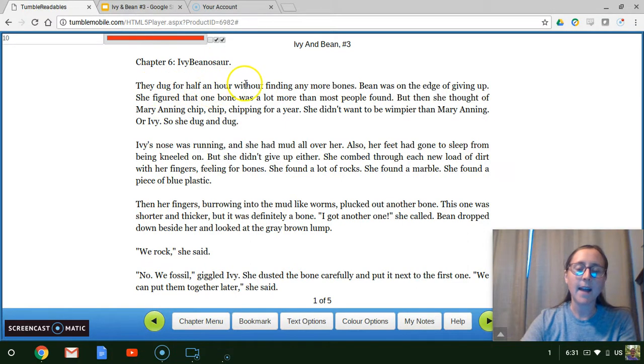They dug for half an hour without finding any more bones. Bean was on the edge of giving up. She figured that one bone was a lot more than most people found. But then she thought of Mary Anning — chip, chip, chipping for a year. She didn't want to be wimpier than Mary Anning or Ivy, so she dug and dug. Ivy's nose was running, and she had mud all over her. Also, her feet had gone to sleep from being kneeled on, but she didn't give up either. She combed through each new load of dirt with her fingers, feeling for bones.